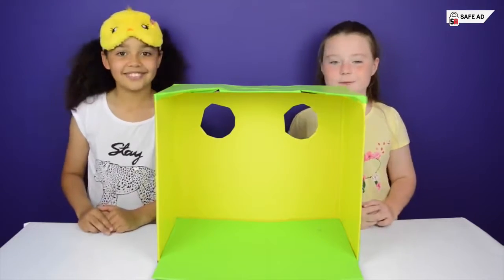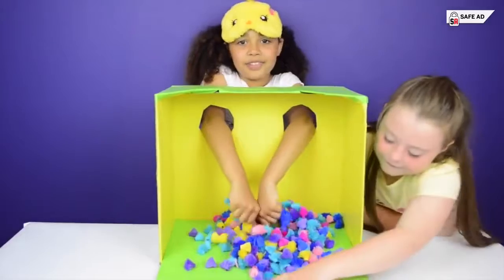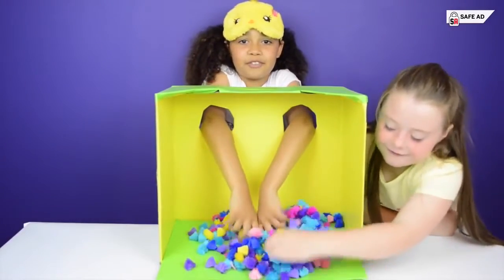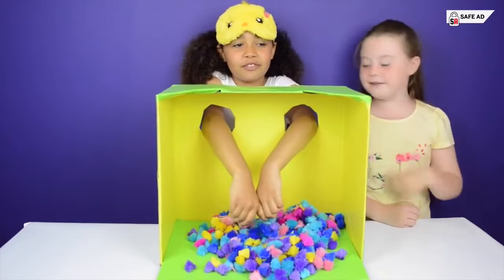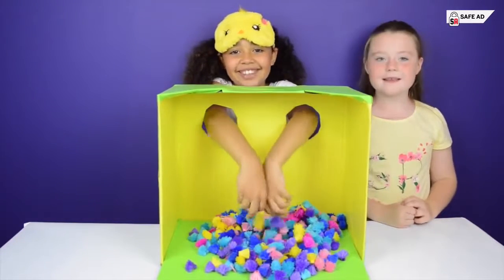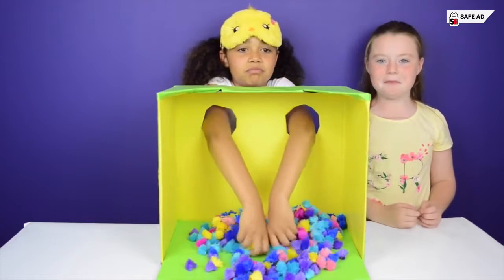Okay, it's time for your next object. Oh, this is very soft — it feels weird but I like it. It's very fluffy, it feels like cotton wool or maybe pieces of a carpet? Hmm, I'm not sure.